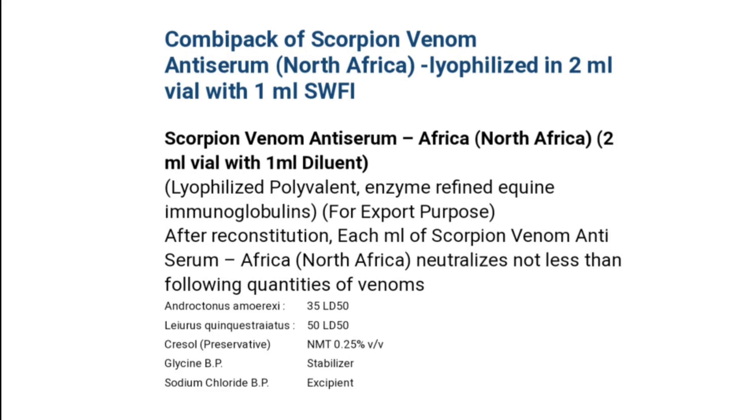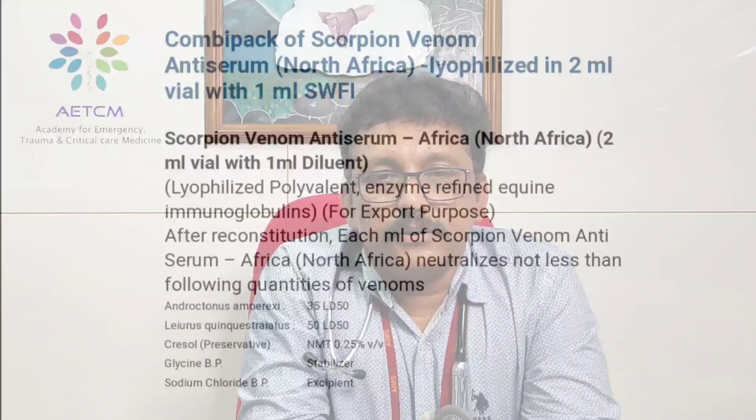We have discussed scorpion sting, its complications, and how to manage the autonomic storm in the emergency room, including how to administer antiserum available in India. Thank you.